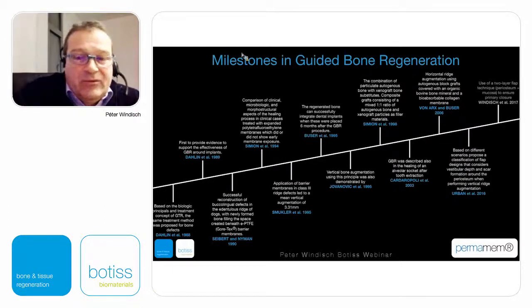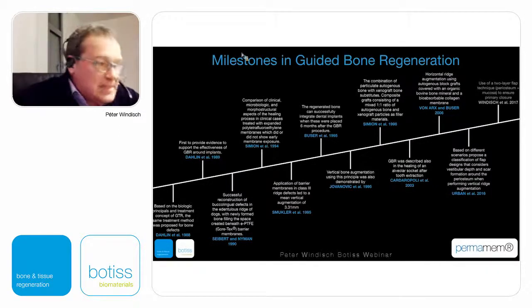Today GBR is a well-known and absolutely successful treatment approach, and we can achieve very nice results. The flap advancement and flap suturing technique have also been developed considerably.